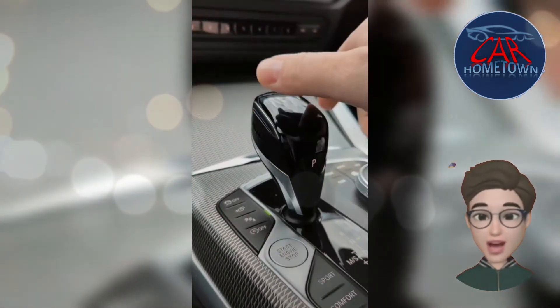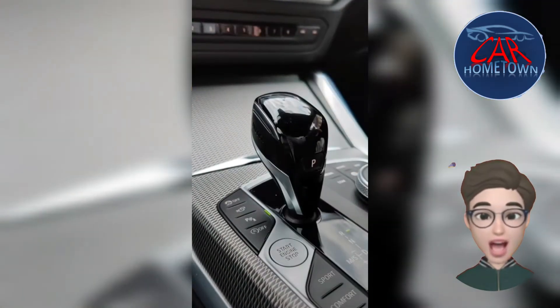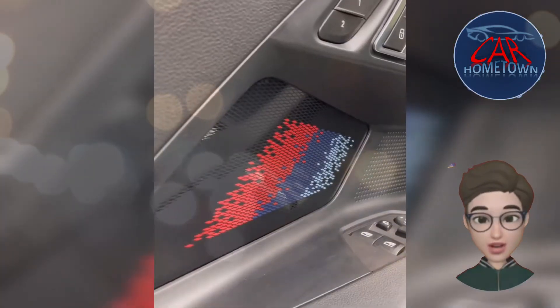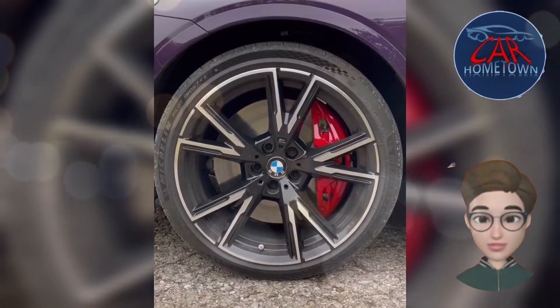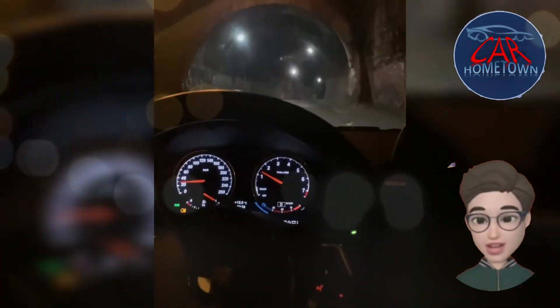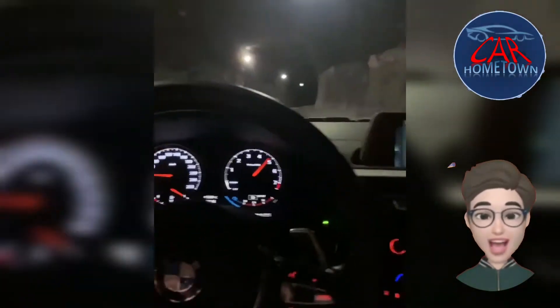The BMW M240i has a clearly laid-out, well-built dashboard, and the majority of the cabin is covered with soft plastics that feel expensive, along with a smattering of high-quality trim pieces. Everything else is carried over from the M Sport model, though that shouldn't be seen as a bad thing. The Dakota leather upholstery feels premium, and the three-spoke M Sport steering wheel looks great and feels satisfying to hold.